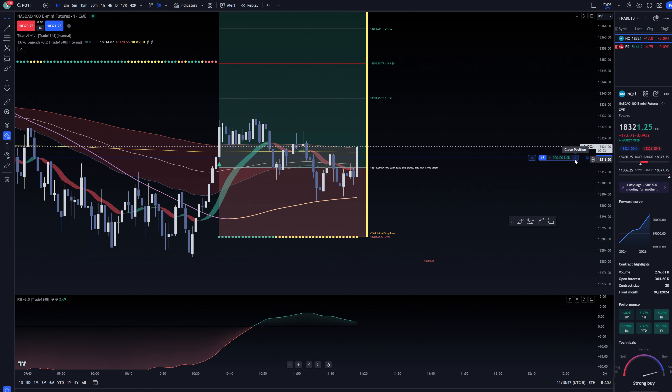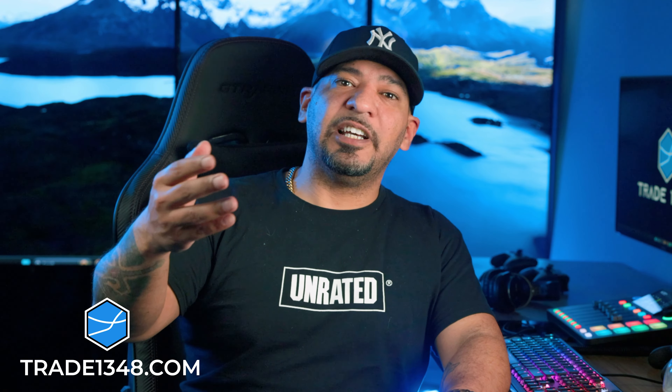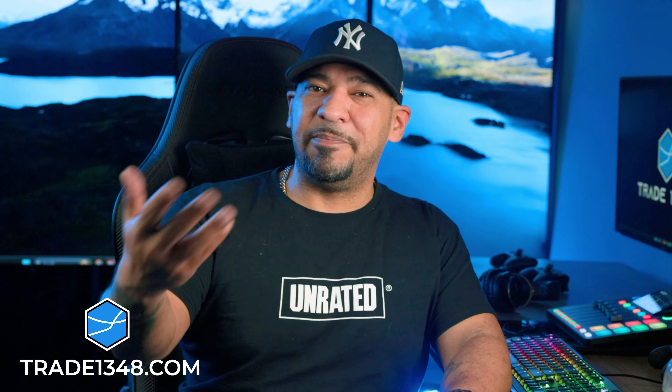Remember my previous trade? I broke even — cost me nothing. I'm just going to close that trade. First trade cost me nothing. I was wrong. Second trade made me $1,000 in mere minutes.